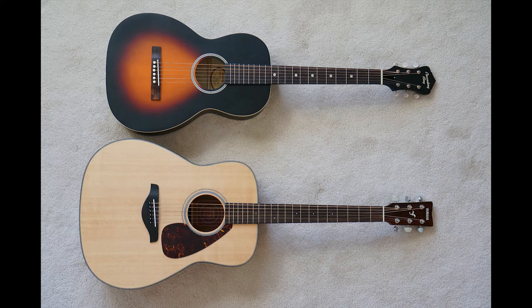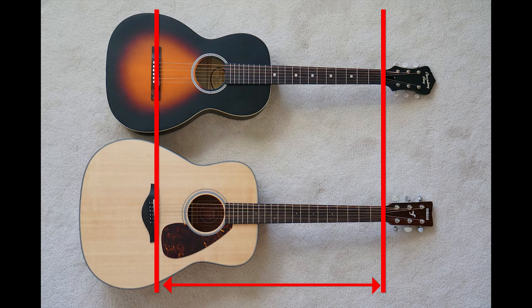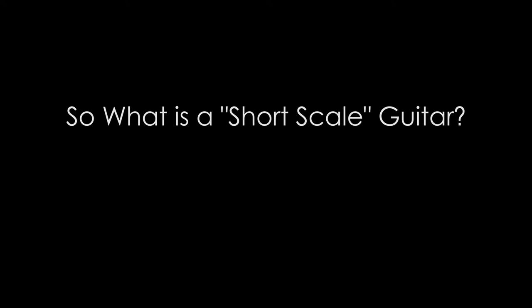Here's a comparison of the 14-fret FG700S next to the 12-fret RPH05 parlor. Notice that even though the RPH05 is much smaller, their scale lengths are relatively equal due to the positioning of the bridge on the guitar.